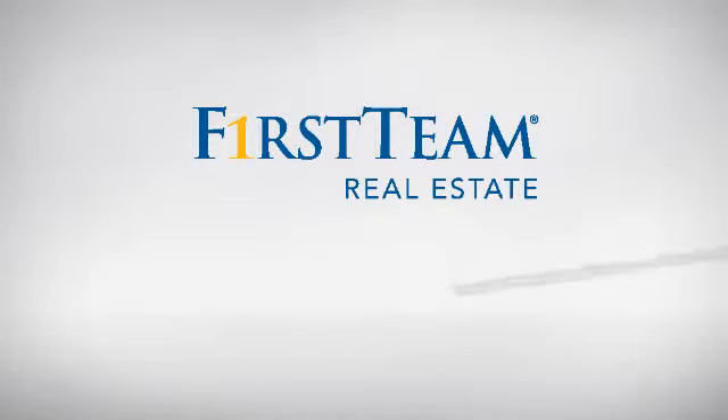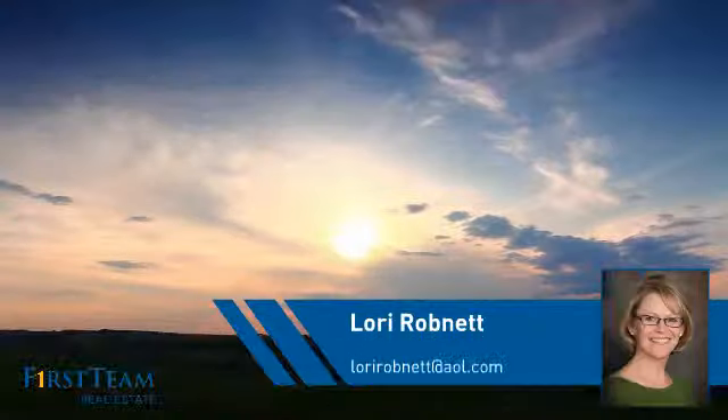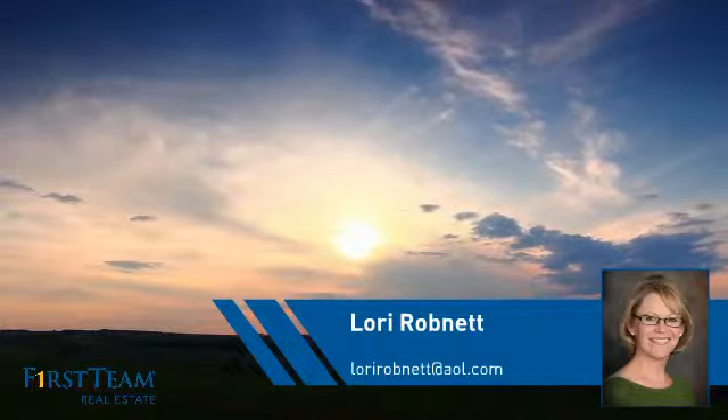At First Team Real Estate, you'll find a wide selection of listings. This video is brought to you by your real estate agent, Lori.